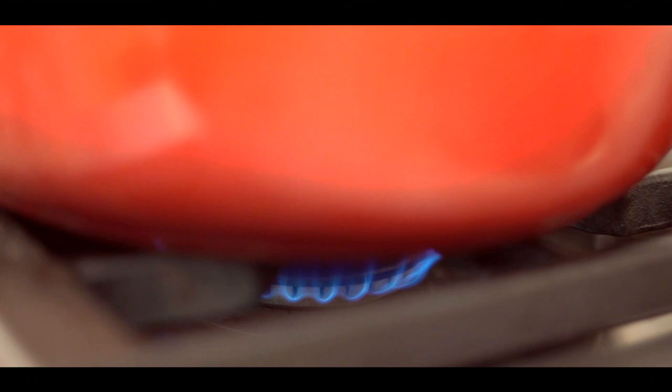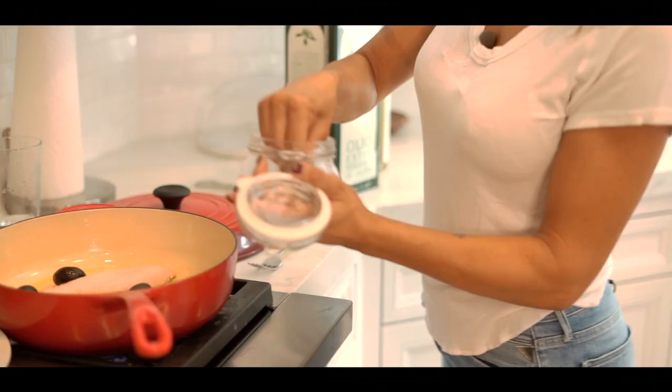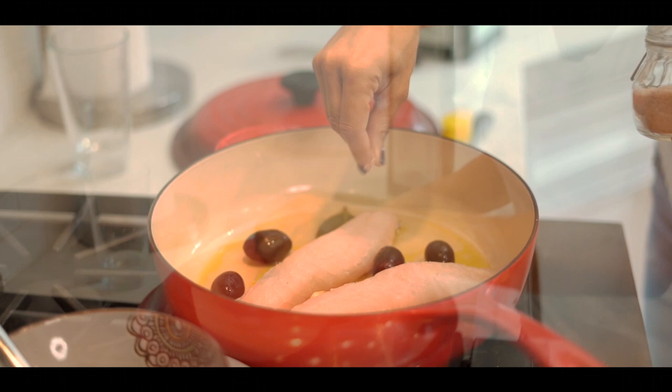We want to make sure that it's really slow cooking. We want to add a little bit of water and salt. I will add some white wine during the cooking, not right now.